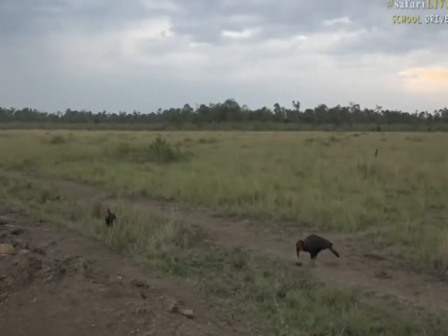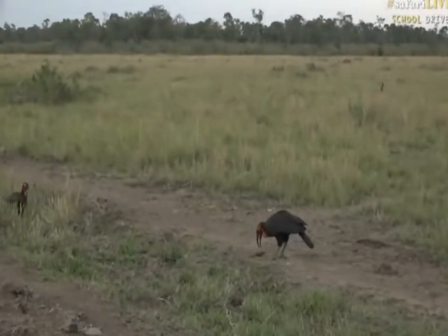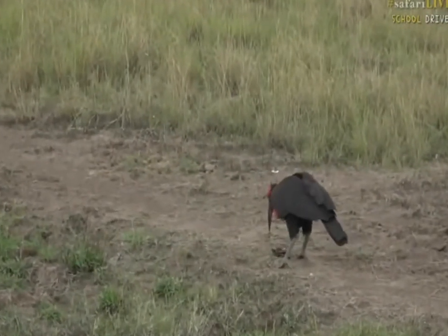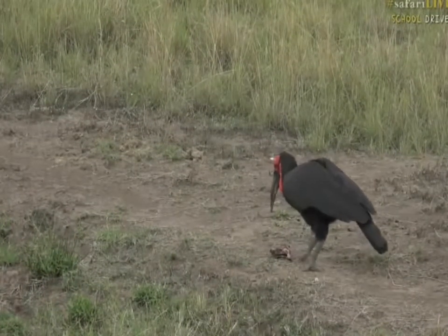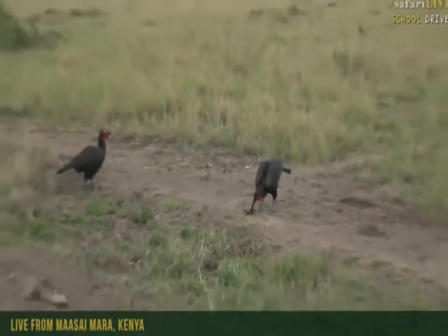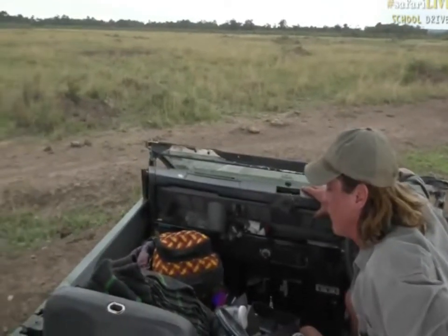From one of the biggest feline predators in Africa to one of the biggest avian predators in Africa — we have ground hornbills. It's caught a little turtle, and they've got such a powerful beak they're able to crack the turtle's shell and eat the turtle. Big welcome to the Maasai Mara. My name is Brent Leo Smith, I have Craig — also known as Batman — on camera. And remember, this is live, with these big birds eating that turtle.